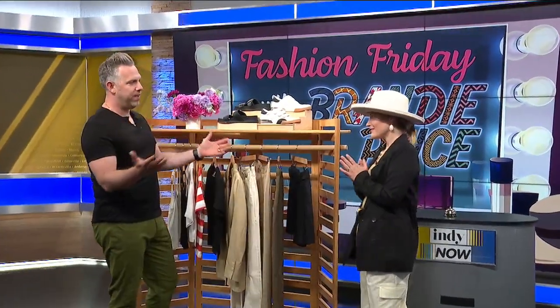Hey friends! We're back with our friend and Indie Now fashion contributor, Brandi Price. She's here to test out my styling game with some rapid fire outfit creation. It's Fashion Friday — what are you wearing? Looking just amazing as always.